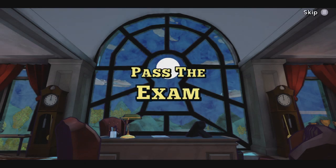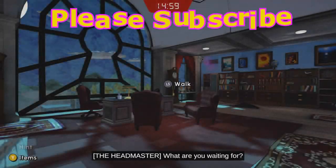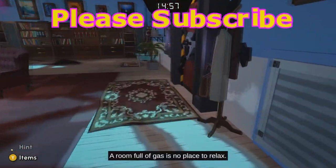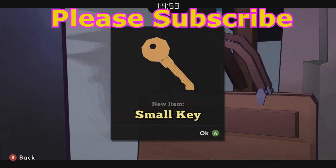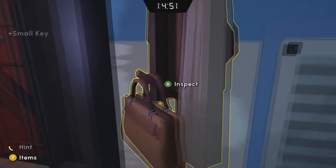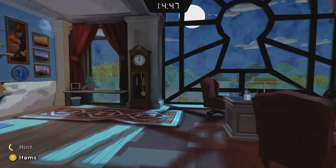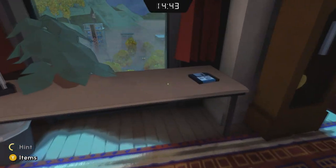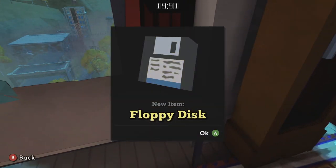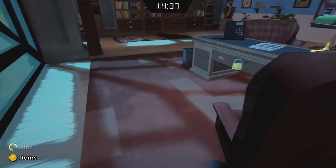We need to pass the exam and escape from the headmaster's office. First, we're going to come over to this coat rack and grab this small key — that's going to get us started. We can bring that over to the desk, which has a small padlock on it. Then we'll grab this floppy disk; we'll need that later.